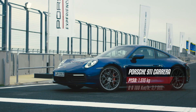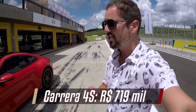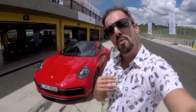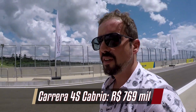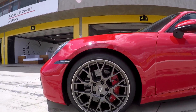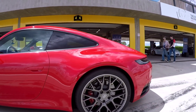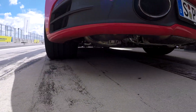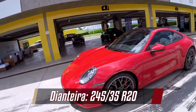The 4S version with all-wheel drive goes up to 719,000. Here in Brazil, both versions — rear-wheel drive and all-wheel drive — are also available in Cabriolet, a little more expensive. I'll put all the prices on screen so no one gets confused. Another interesting thing talking about numbers: this is the first time in the history of the car that it has different wheel dimensions front and rear. Here we have a 20-inch up front and a 21-inch at the rear, and the track width at the rear is also much wider than the front. I'll ask the editor to put those numbers on screen too.